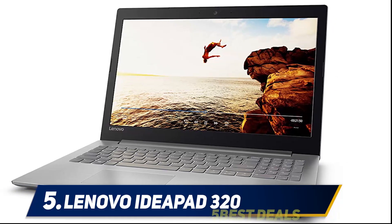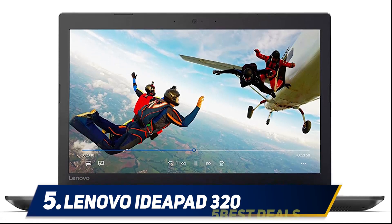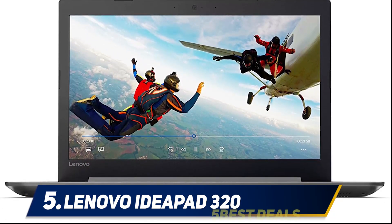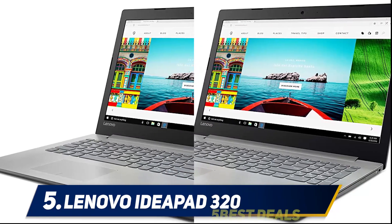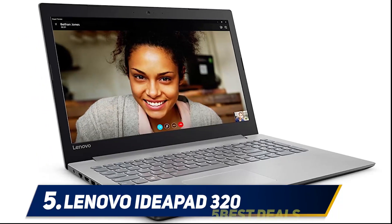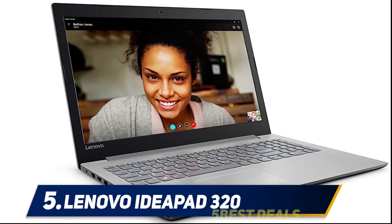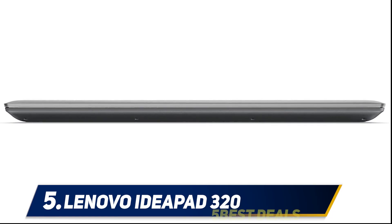Let's start with the Lenovo IdeaPad 320 design. It's a decent-looking gaming laptop with one of the slimmest designs available, weighing only 4.85 pounds, making it very easy to carry around. Lenovo combined gray and black colors to make it look great — the overall laptop is covered in gray except for the front of the lid, which is completely black.